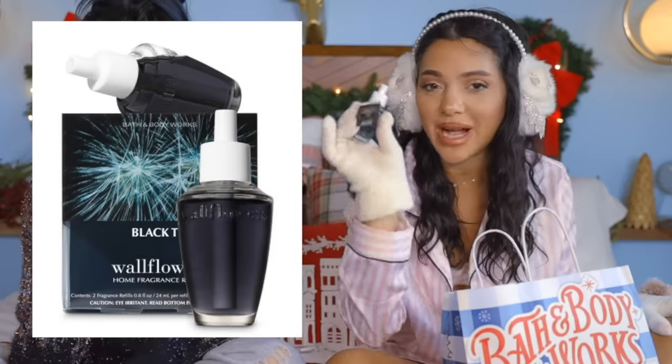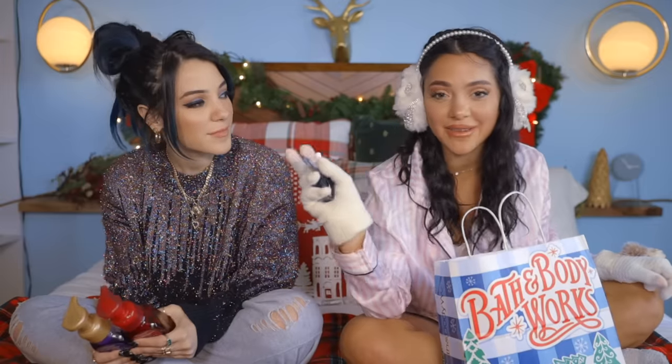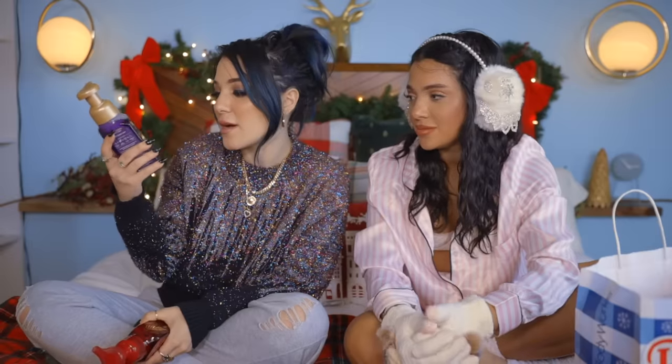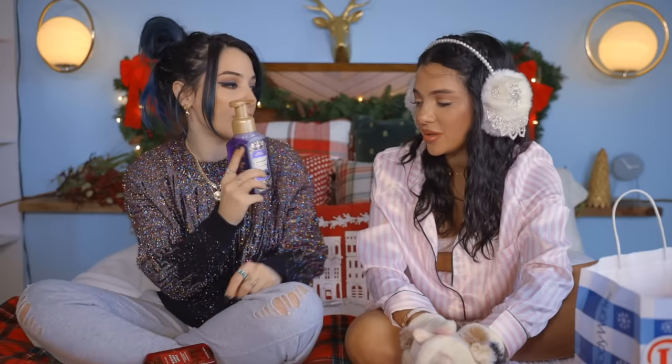I also got aromatherapy lotion — I've never gotten this before, it smells so good. I wanted to surprise Collin with this black tie wall plug because he has a man cave in our house, so he's gonna like this. Your girl's running out of hand soap, so I used Black Friday to get my hand soaps. I got Merry Cherry Cheer — it's pretty, it's purple, I've never had purple hand soap.